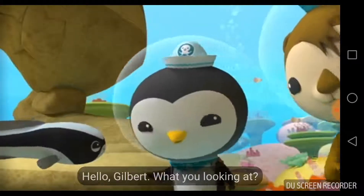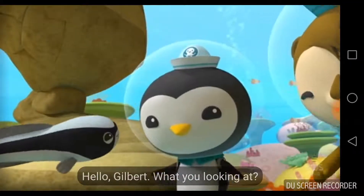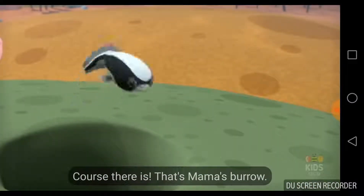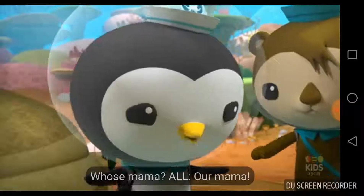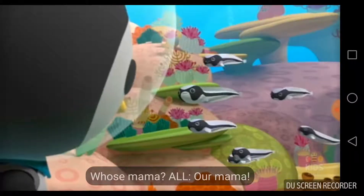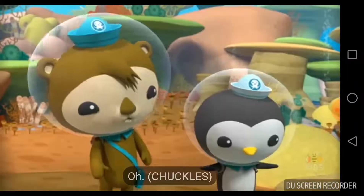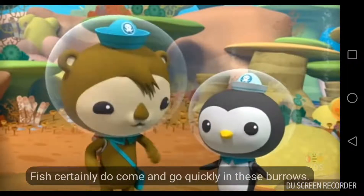Howdy, I'm Gilbert. Hello, Gilbert. What you looking at? We were looking to see if there's anyone down in this burrow. Course there is — that's Mama's burrow. Who's Mama? Mama! If your Mama lives down there, you have to warn her that... Fish certainly do come and go quickly in these burrows.